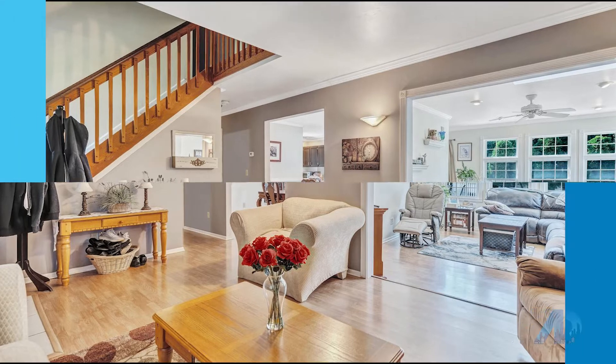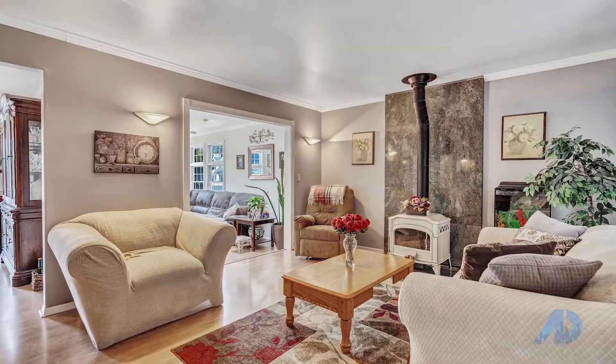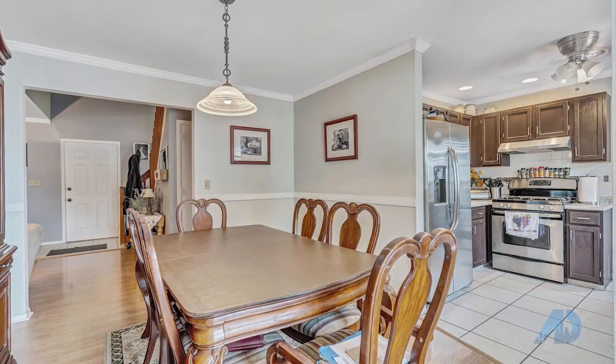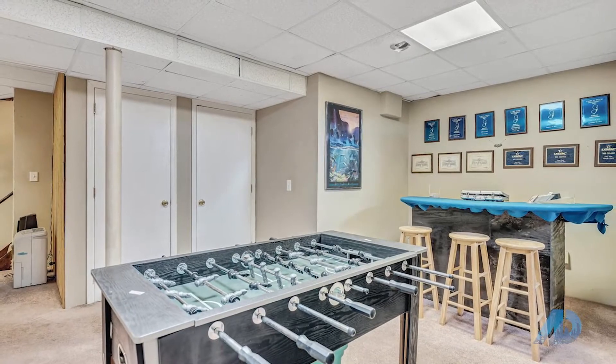This four-bedroom home features a spacious, bright open floor plan, formal living room with a wood-burning stove, kitchen with plenty of cabinet space, family room, and a dining room with sliders that lead you to the back deck overlooking the yard.